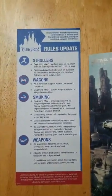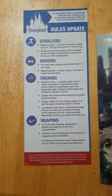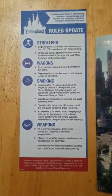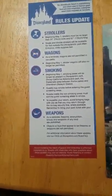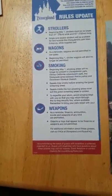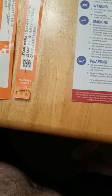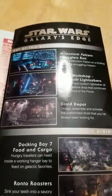Rule update: strollers have to be a certain size now — 31 by 52 inches. There are no more wagons, no more smoking, and obviously no weapons. What we learned there is that a definite order must be taken in order to benefit from Galaxy's Edge.